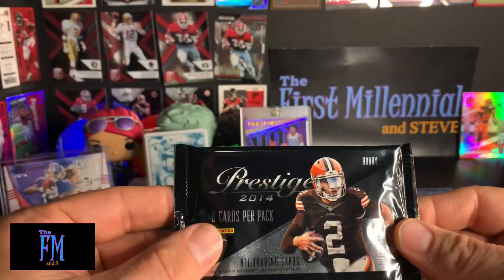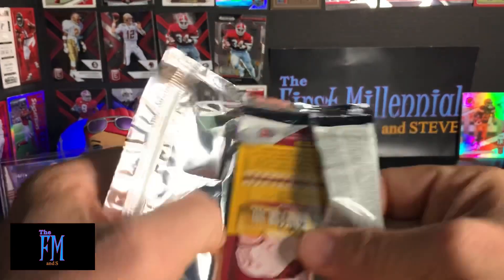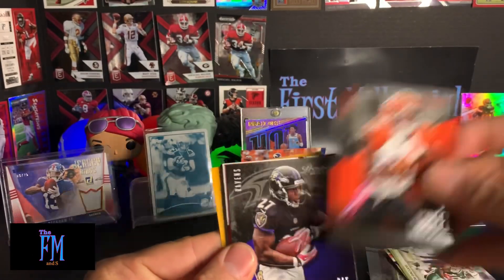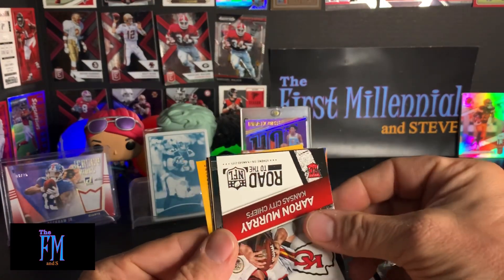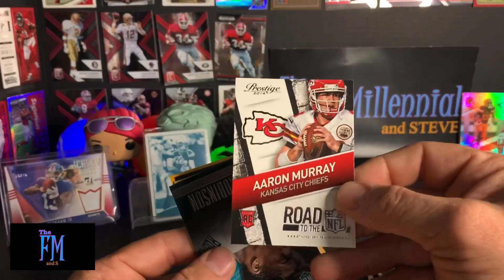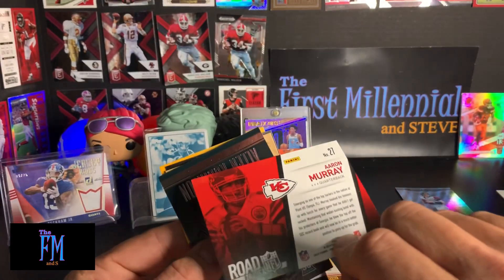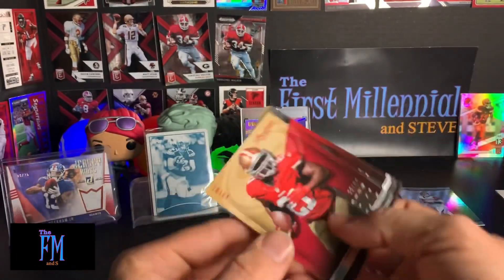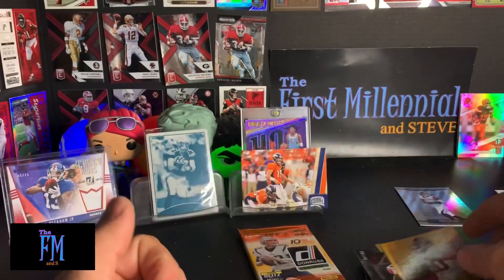Second to last pack — 2014 Prestige. AJ Green. Ray Rice. Tom Brady — I'll hang on to Tom Brady. Aaron Murray rookie card. Road to the NFL design — I thought it was upside down but it's obviously not. Alan Robinson rookie card. Frank Gore — still playing today. Steven Jackson. And Robert Griffin III.